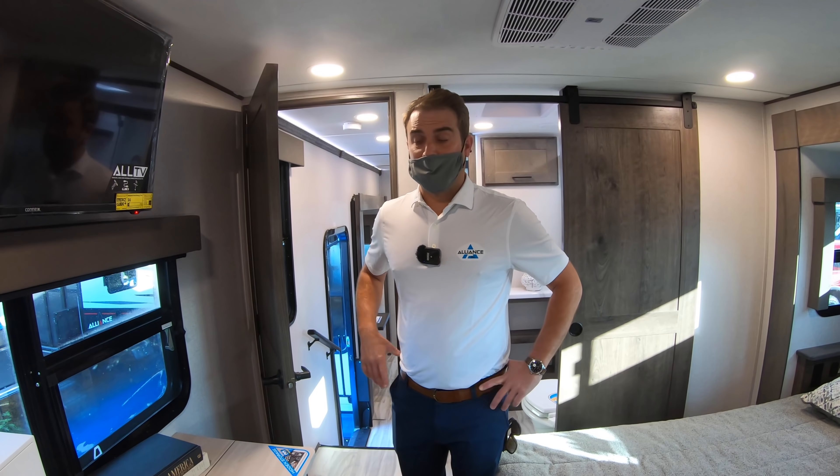Another big feature — all of our converters are listed at eye level. You're a camper, you don't have to be crawling on your hands and knees. Everything is at eye level.